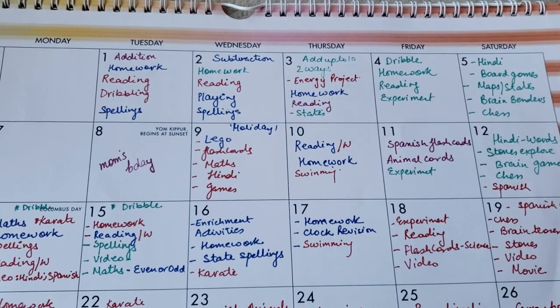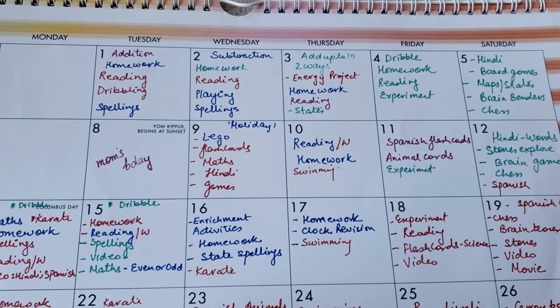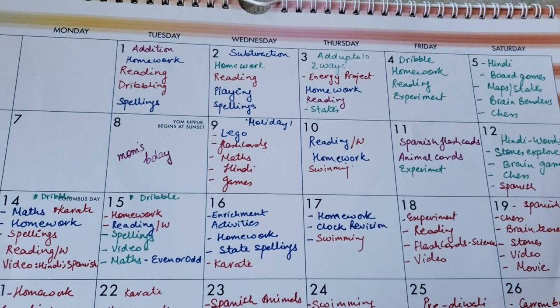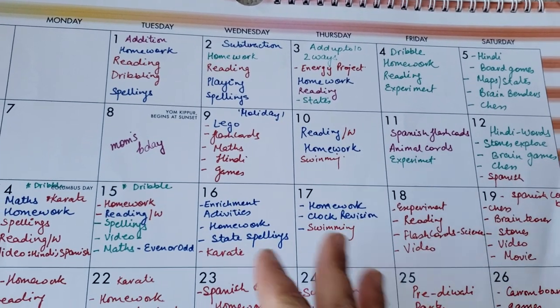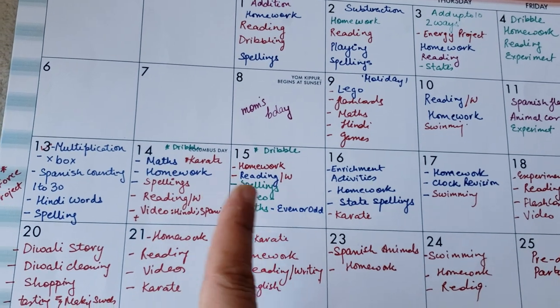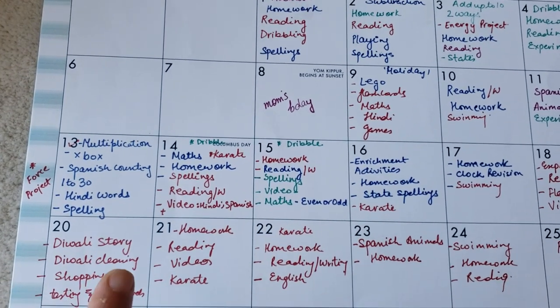Then Friday, like Thursday, you have add up to two ways, add up to 10 in two ways, energy project — that's a project that we did — homework, reading, and states. And then finally you have dribble, maths, karate, multiplication box, and Spanish counting.